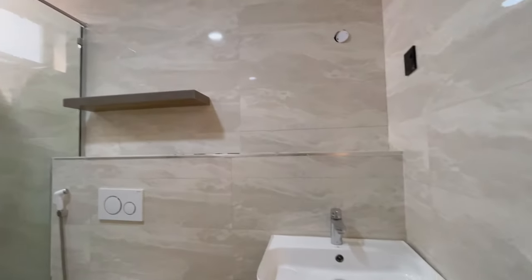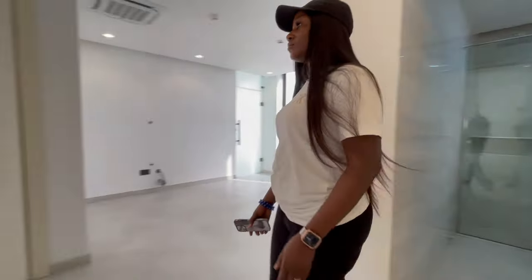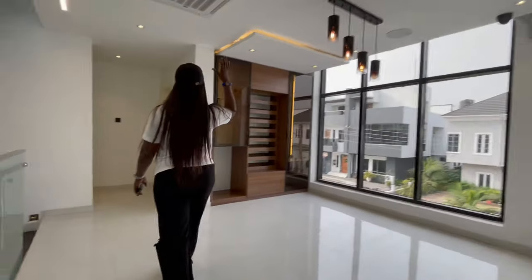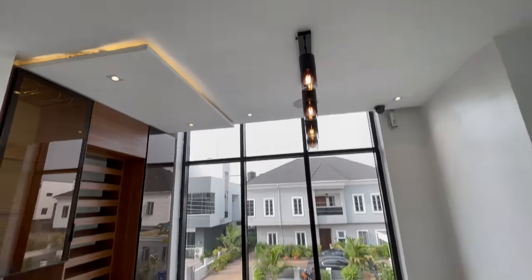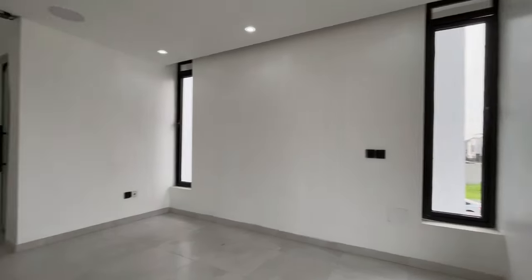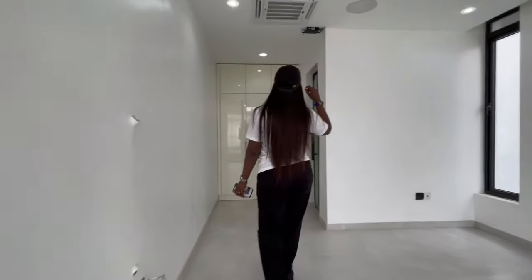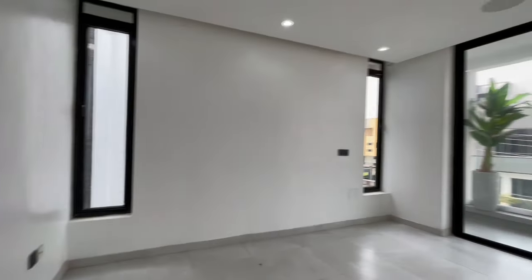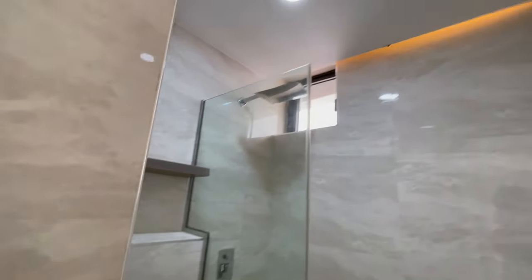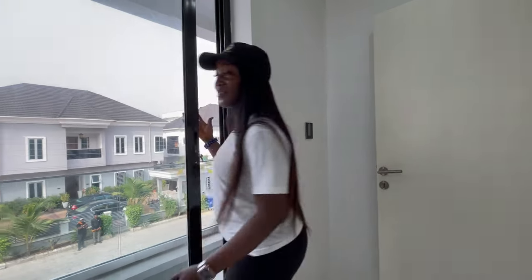Motion sensor lights came on when I entered the bathroom — there's a spacious walk-in shower. We also have central AC and a CCTV camera. Right here is bedroom number three with central AC and its bathroom.